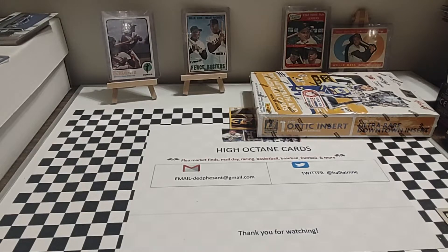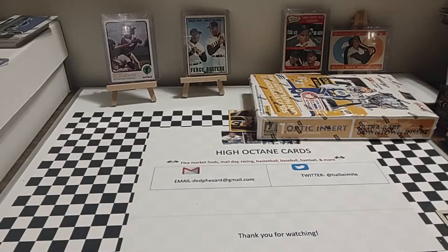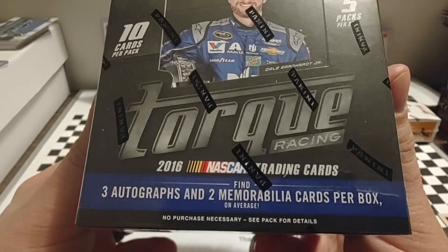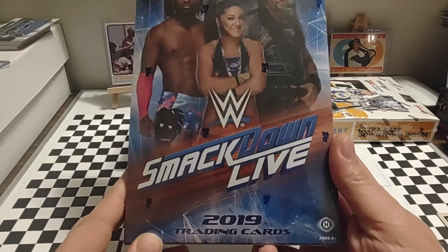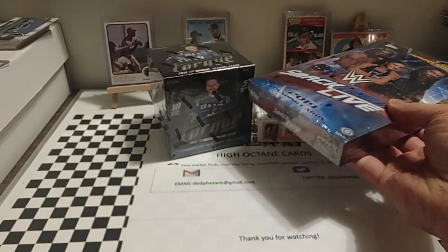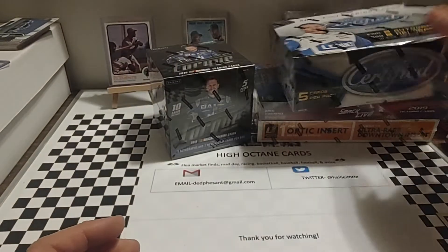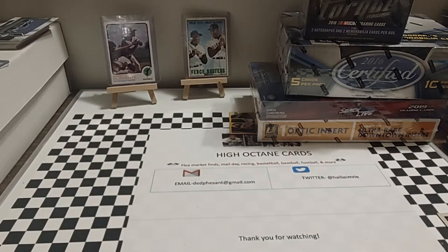Next up on the mail day agenda, I got my order in from Steel City Collectibles, and this will be some stuff I'll be ripping soon. I got a hobby box of 2016 Torque — three autos and two mems per box on average, so a nice little box there. I did get a 2019 Smackdown Live hobby box — two hits per box, one autograph guaranteed. And then another hobby box of 2016 Certified — two autos and two mems per box on average. We'll just stack those up in the corner and they'll tease us for the next week or so.